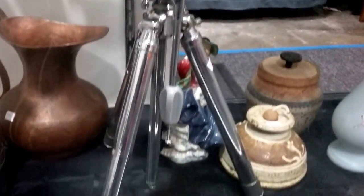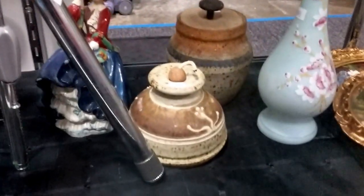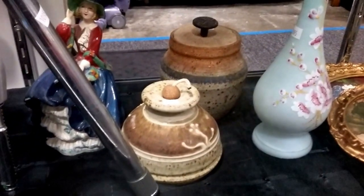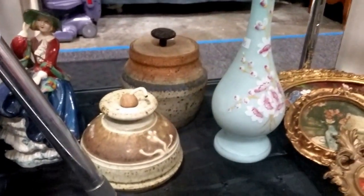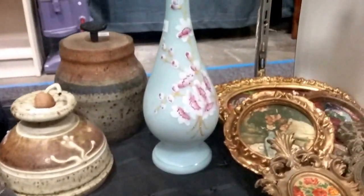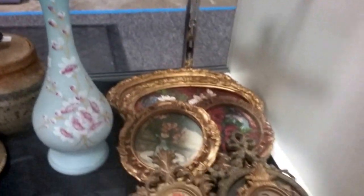This vintage camera tripod. Some stoneware — looks like an oil lamp and covered dish. This beautiful hand-painted vase there. And then we have some old picture frames, looks like with some original artwork.